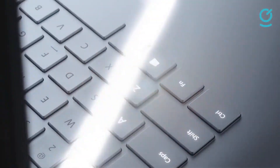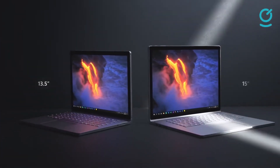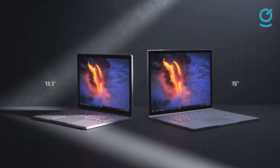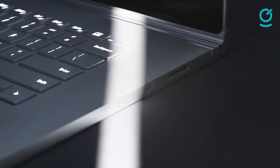Couple that with its portability, a stunning display, and a keyboard that easily puts even Apple's new Magic Keyboard to shame, and the Surface Book 3 is nearly there. However, in this day and age, many premium portables could easily leave it in the dust when it comes to specs and price.